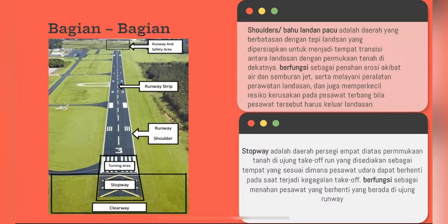Bagian-bagian yang terdapat pada runway: yang pertama, shoulders atau bahu landasan pacu, adalah daerah yang berbatasan dengan tepi landasan yang dipersiapkan untuk menjadi tempat transisi antar landasan dengan permukaan tanah di dekatnya. Berfungsi sebagai penahan erosi akibat air dan semburan jet, serta melayani perawatan-perawatan landasan.